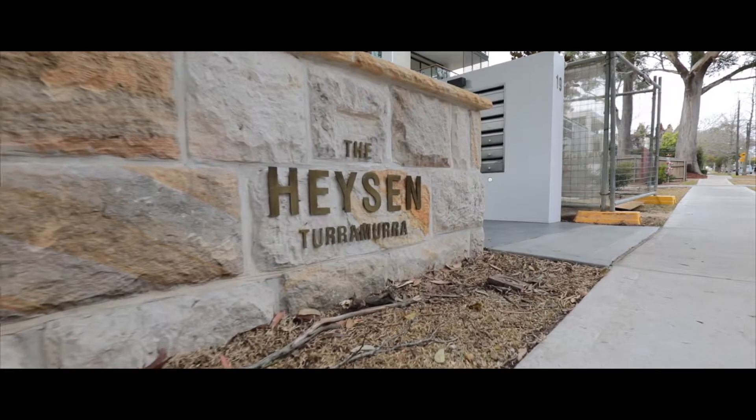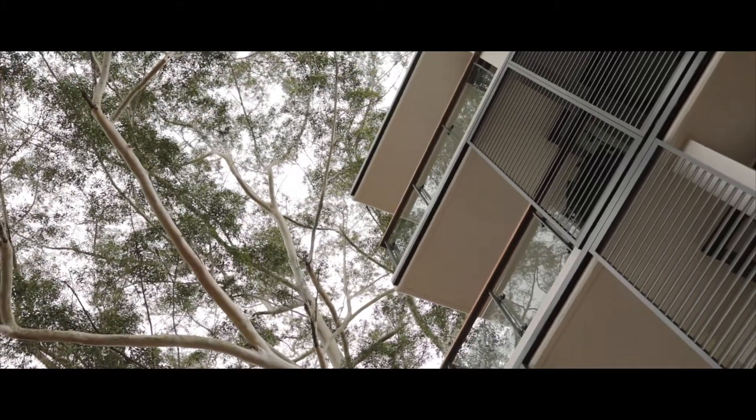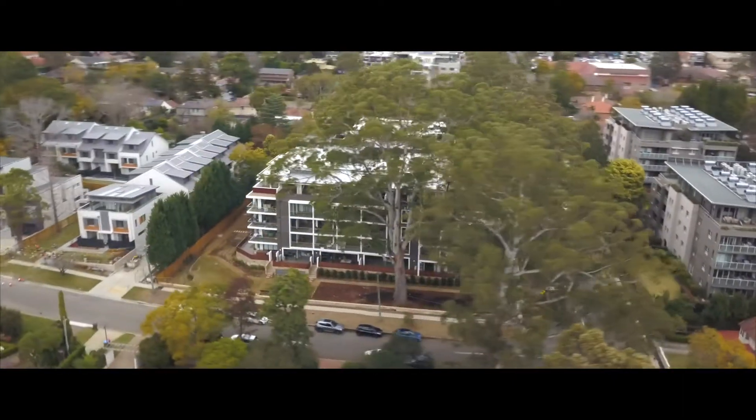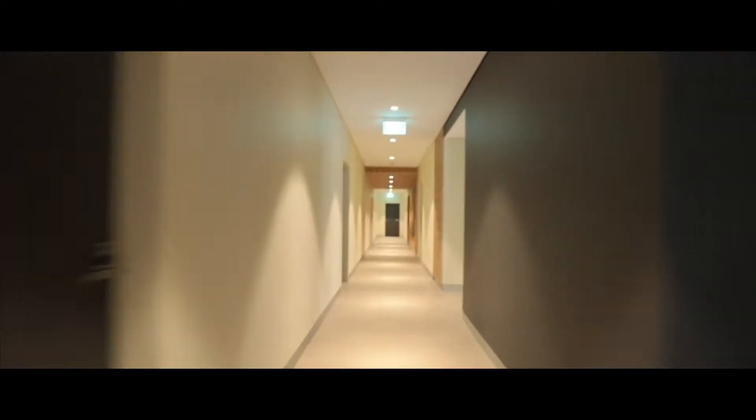The Hyacin in Turramurra was Aqualand's first self-delivered project. Our decision to self-deliver this project ensured that our core construction standards and our valued customer expectations were not only just met but surpassed. We are pleased to share that all scheduled settlements are now complete and all residents have moved into this stunning boutique development.